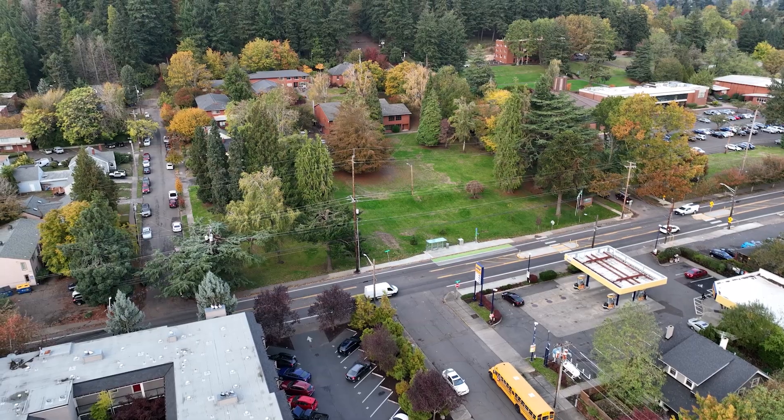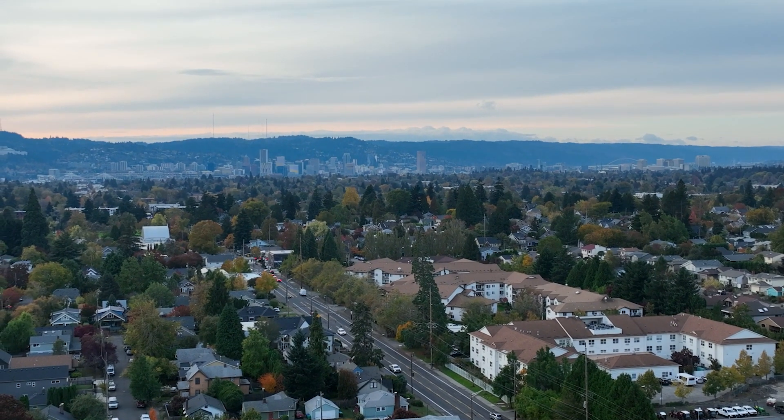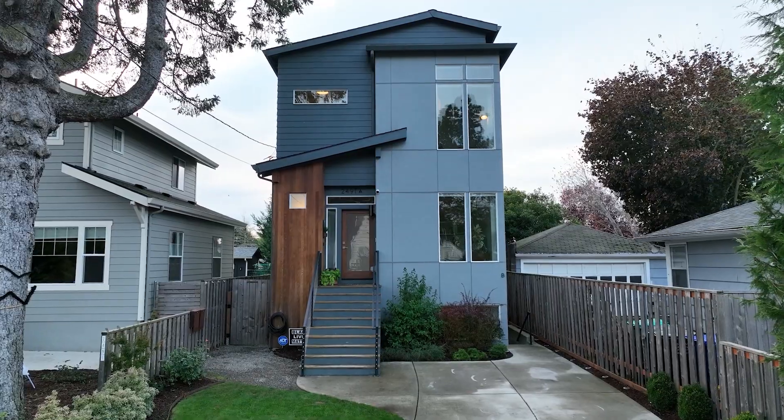We are just steps away from Mount Tabor Park and super close to Montavilla, which has incredible restaurants and shops. We've got a 96 Walk Score for quiet, peaceful residential streets, not to mention this amazing ADU. Come by, fall in love, and make this house a home.